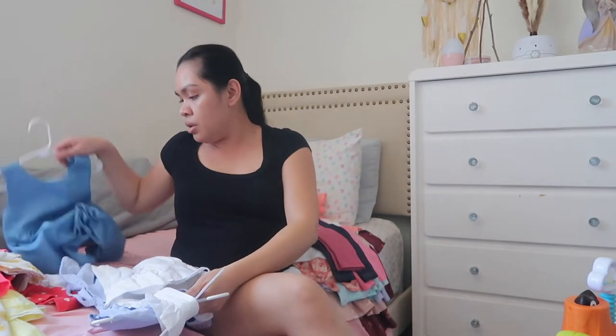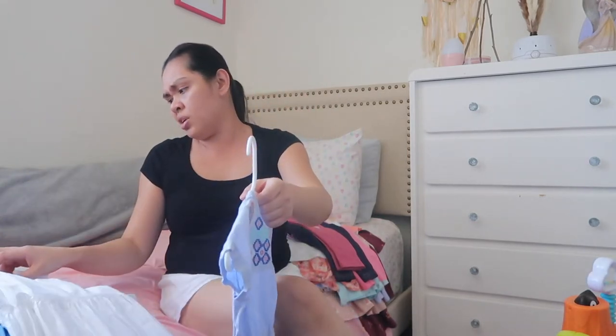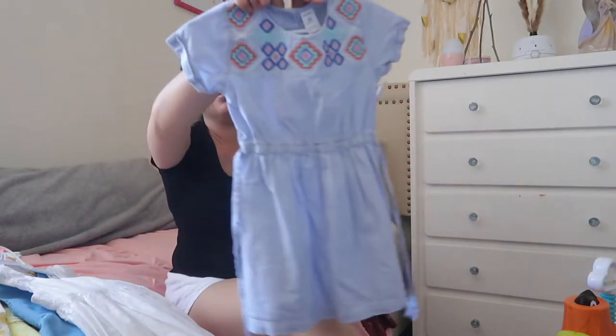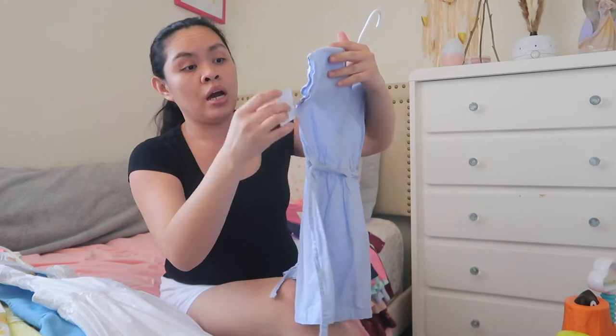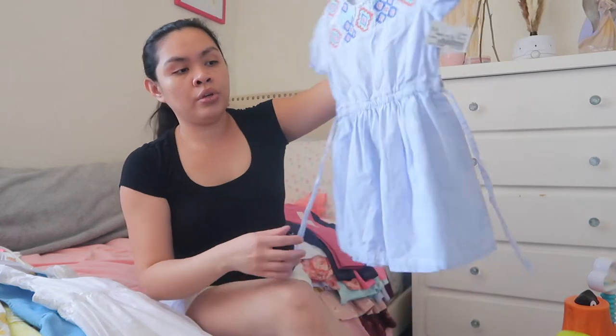I got five items from Once Upon a Child, but two of the items were a matching outfit. I'll start with this one — this is so cute, I love it. It's like a dress for Alea, I think it's Carter's 3T. I got it for $4.50 — very affordable and it looks really nice. I just need to get a diaper cover for it.